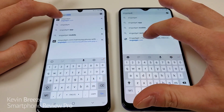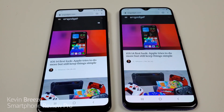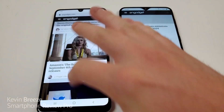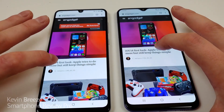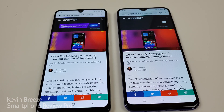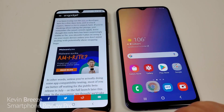Moving to Engadget.com — the A31 was a bit faster at pulling it up. Scrolling is very smooth on both phones, though it does look a little bit smoother with the A31. Loading an article — it was very close, but the A31 was slightly faster. You can see both displays look fantastic — great viewing angles on both phones, both very crisp and clear.